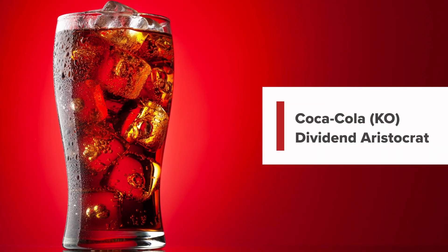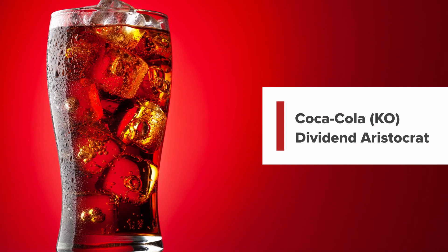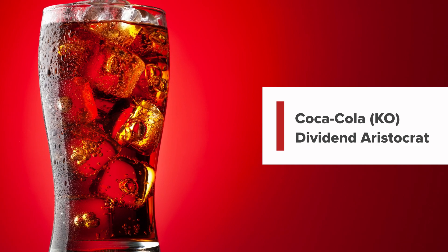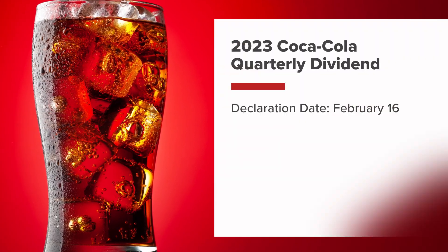For example, Coca-Cola, which has been known for its consistent dividend payments, is often considered a dividend aristocrat, which means it has increased its dividend payout for 25 consecutive years or more. Here are the 2023 Coca-Cola quarterly dividend dates.